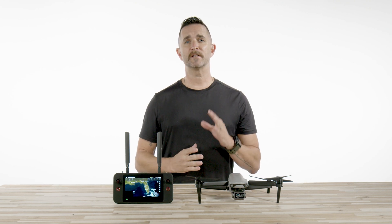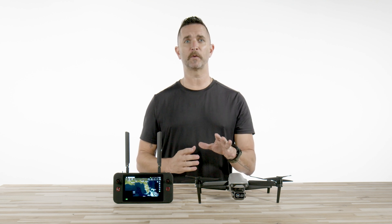We are excited to introduce Autel's newest product to their EvoLight line. Today we have the EvoLight Enterprise series and there are two models for this group, and we're going to go over all the details for this one, the Autel EvoLight 640T Enterprise.